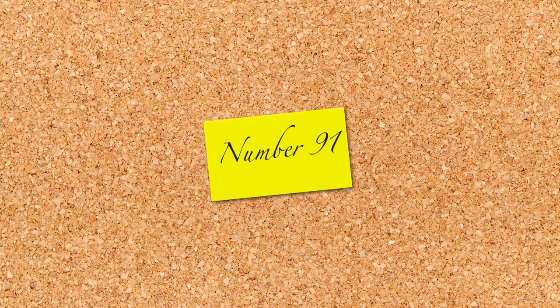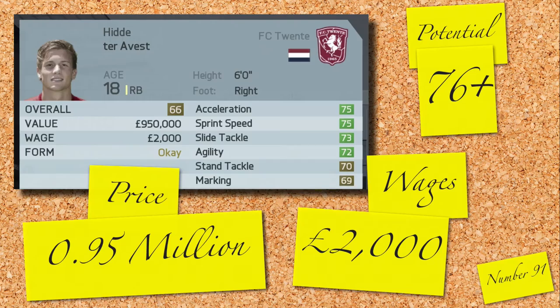The final player of today's countdown is a Dutchman: Hidi Teh-Avest, an 18-year-old, 66-rated right back for FC Twente. Decent looking stats and a decent looking potential. You can pick him up in the first season for 0.95 million and 2,000 a week — so if you're in need of a cheap right back, that's an option.